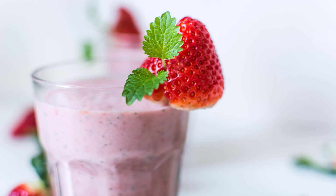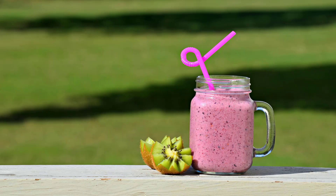Tropical Smoothie Café Worst: Kiwi Quencher Smoothie. This chain only serves one size — 24 ounces — so forget about portion control. If you choose this seemingly healthy flavor, you'll ingest 254 calories and 100 grams of sugar, roughly the sweetness equivalent of an entire pint of ice cream.